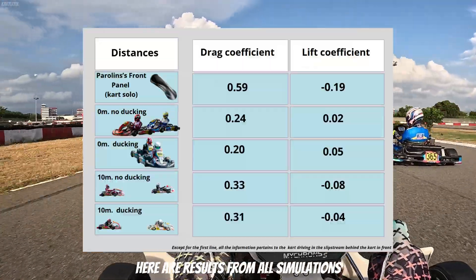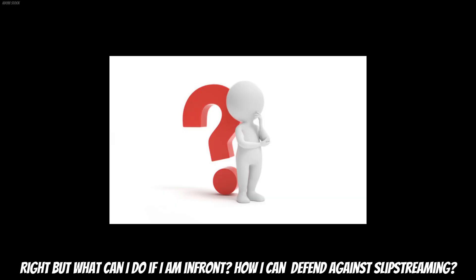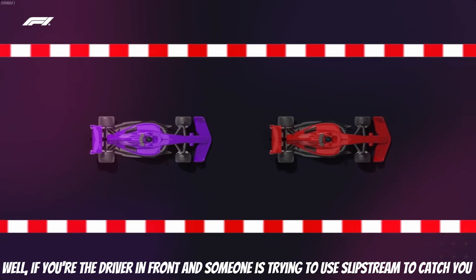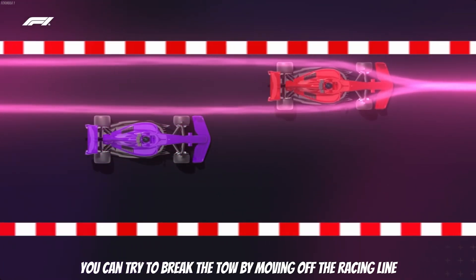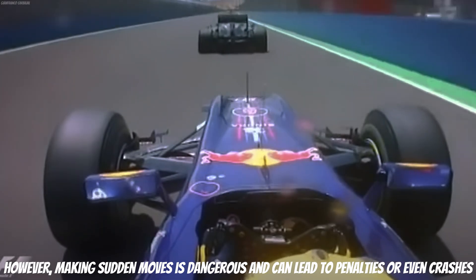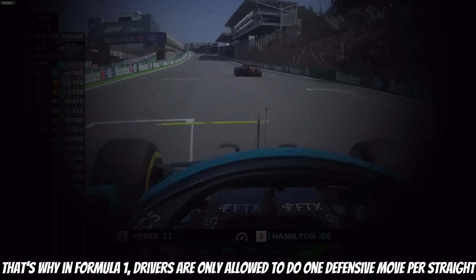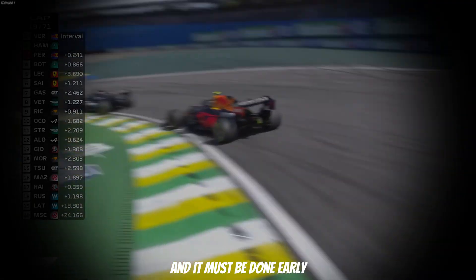Here are the results from all simulations. If you are the driver in front and someone is trying to use slipstream to catch you, you can try to break the tow by moving off the racing line. However, making sudden moves is dangerous and can lead to penalties or even crashes. That is why in Formula 1, drivers are only allowed to do one defensive move per straight, and it must be done early.